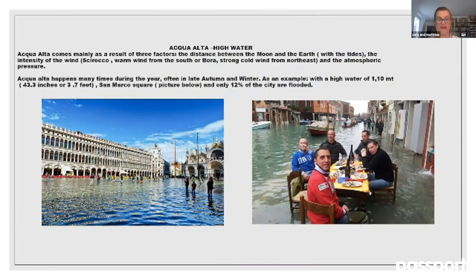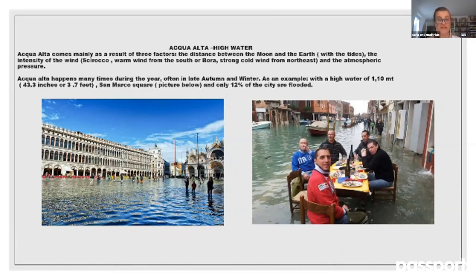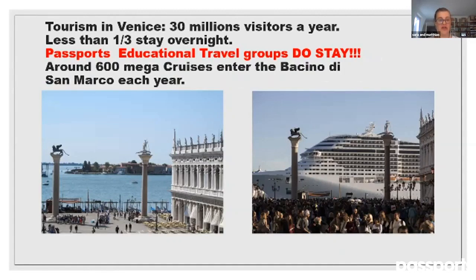Acqua Alta is a phenomenon that normally occurs in autumn or winter but is increasing due to climate change. It happens when the water in the lagoon cannot flow back to the open sea because of a combination of three factors: the position and distance between the moon and the earth affecting tides, the intensity of two winds — the Sirocco, a warm south wind, or the Bora, a strong cold northeast wind — and atmospheric pressure. As you can see here, the lowest part of town — St. Mark's Square with St. Mark's Basilica — floods, and people are even having lunch while waiting for the tides to recede.